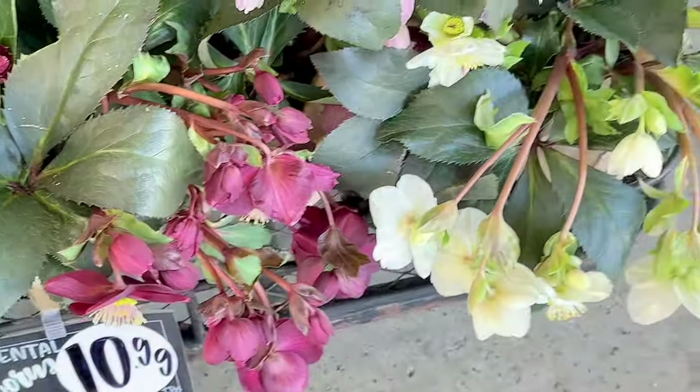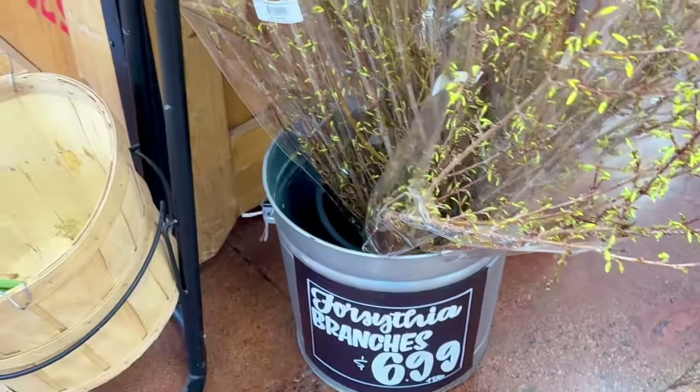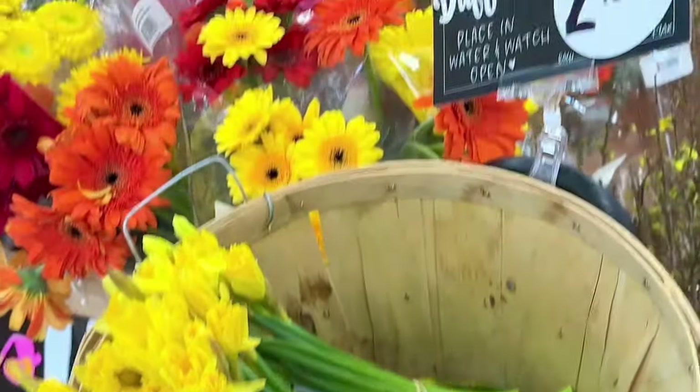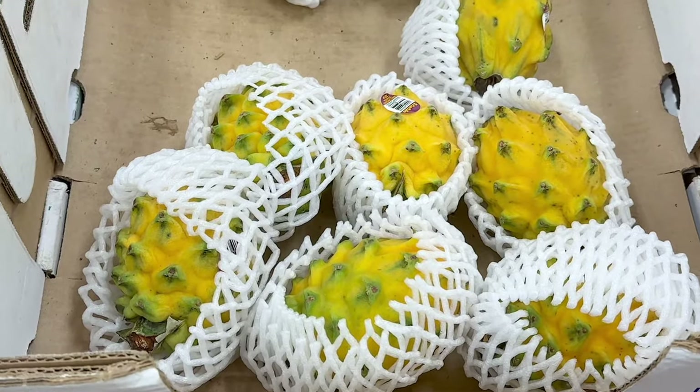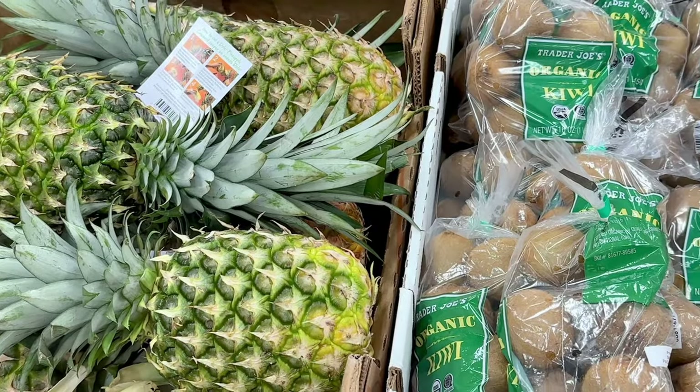Here's a new item: a new flowering plant, ornamental hellebore, for $10.99. Also yellow forsythia branches are back for $6.99. Daffodils are also back in season for $2.99 a bunch.